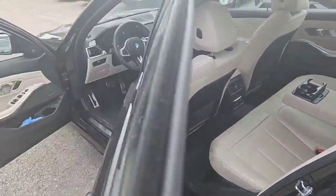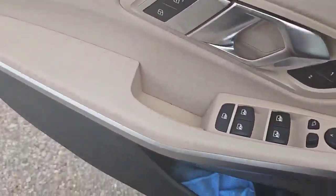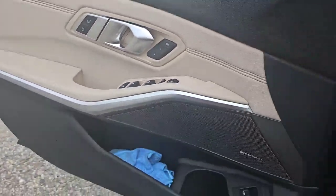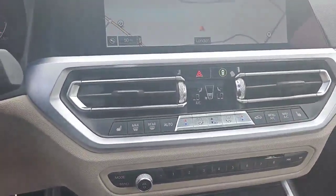This vehicle also comes equipped with memory seats. One-touch up and down windows on all four, including the rear. Built-in navigation as well, with a large screen.